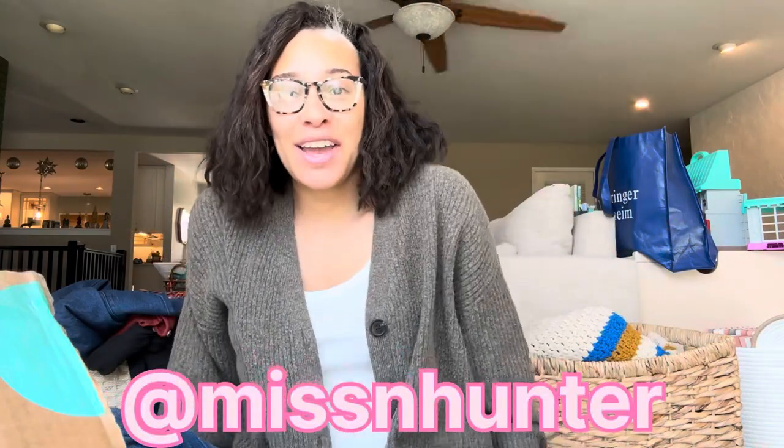I'm once again coming to you live from my living room. I'm Missin' Hunter.